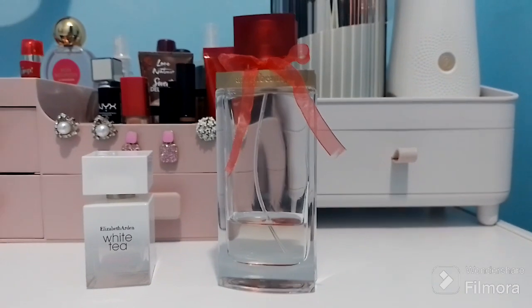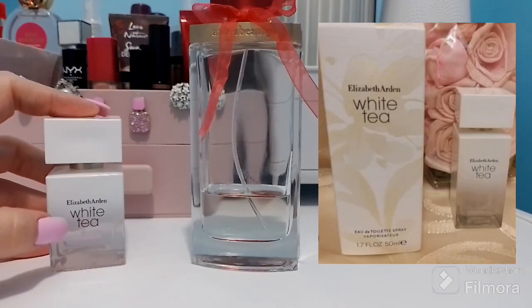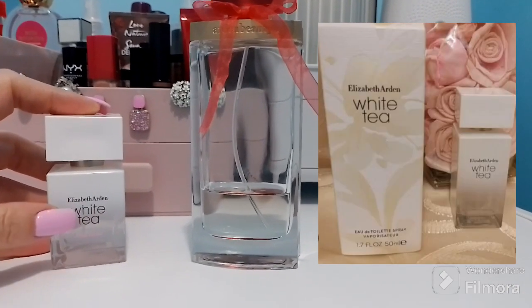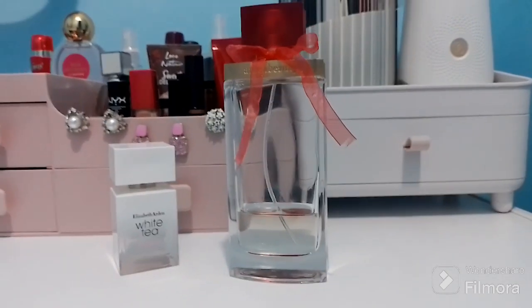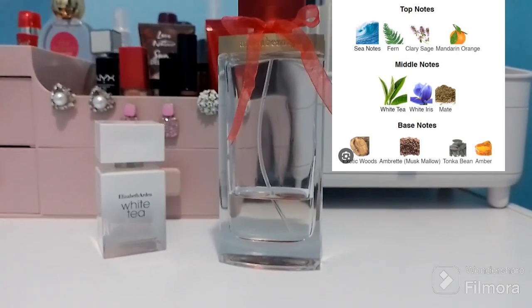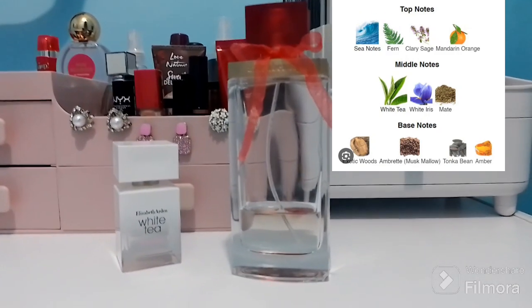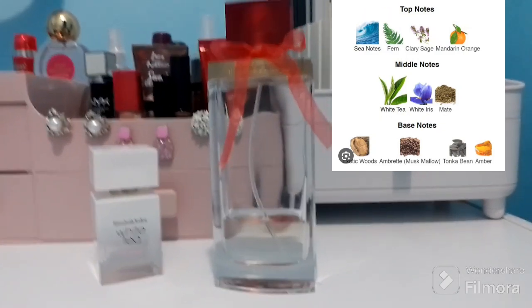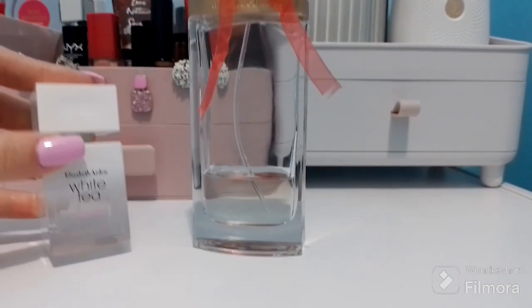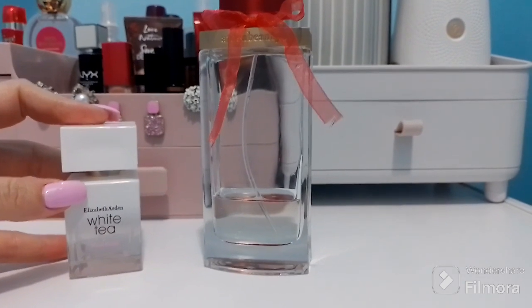This one is a flanker for the original Elizabeth Arden White Tea, which was launched in 2017. The top notes of the original are sea notes, fern, clary sage, and mandarin orange. The middle notes are white tea, white iris, and mate. The base notes are exotic woods, amber, tonka bean, and amber. But this one — Wild Rose, launched in 2019 — is much better.